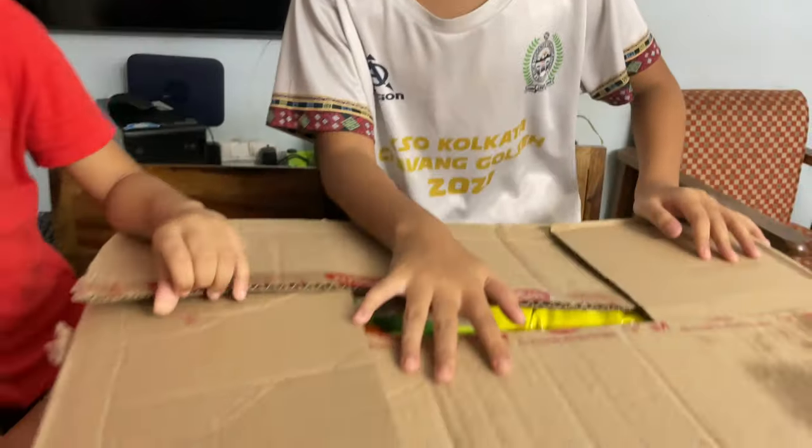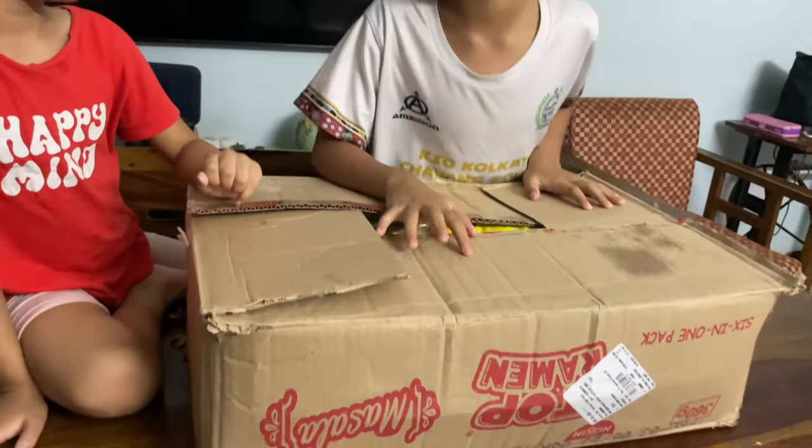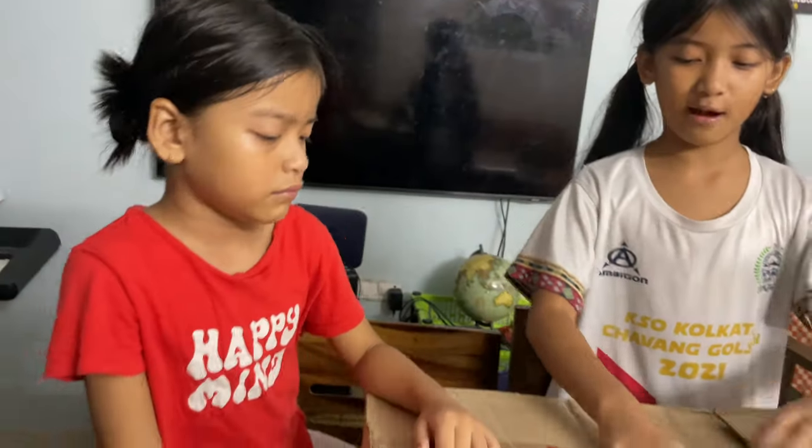Hi guys! My name is Deborah and this is my sister. Her name is Anna. So today we're going to be doing an unboxing of this box that my mom did grocery shopping — it's supposed to last for one week. I don't know what is inside yet and I'm going to open it with my sister. So let's start.